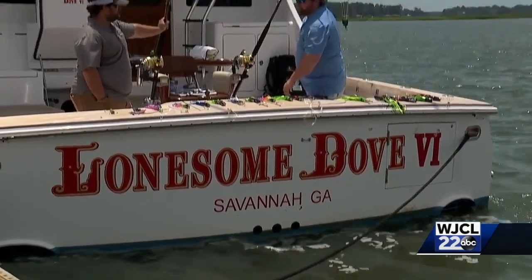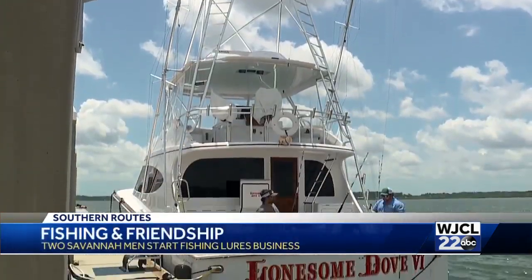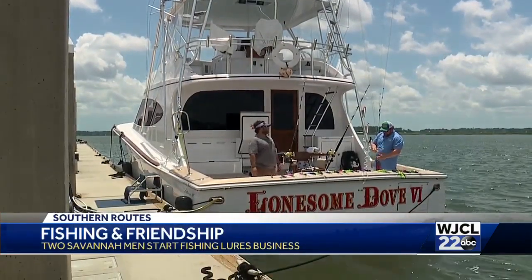Fishing and friendship — that's what it all boils down to for Riley Creasy and Chris Lane. They were probably nine and ten years old when they met bass fishing in the Old Town pond on Wilmington Island. They had no idea what they were doing at first, but worked at it every day and learned which lures worked and which ones didn't.